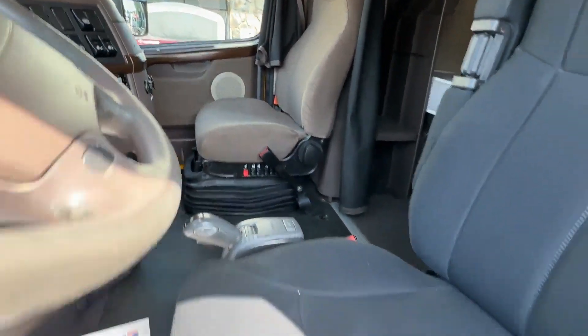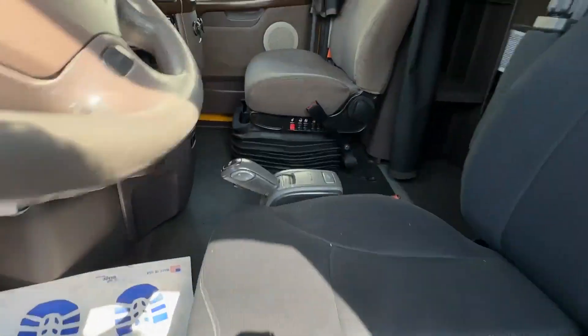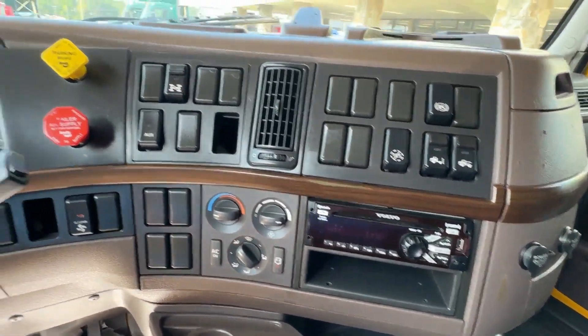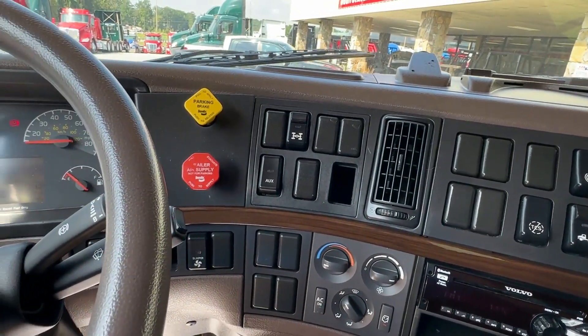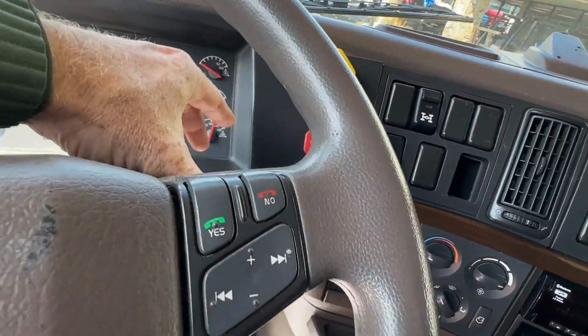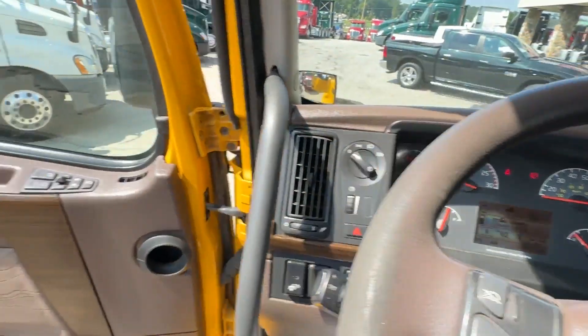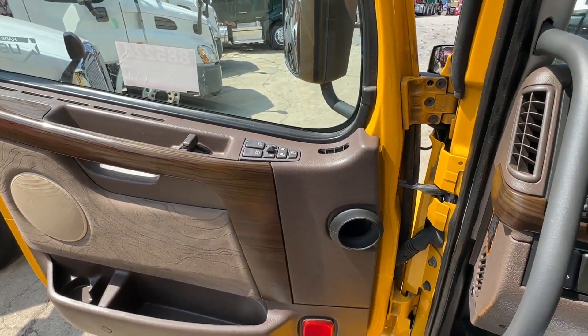Dual air ride seats. This is a mid-roof truck. CD player, jakes, cruise, tilt, interaxle lock — there's your jakes right there. Power windows, locks, and mirrors.